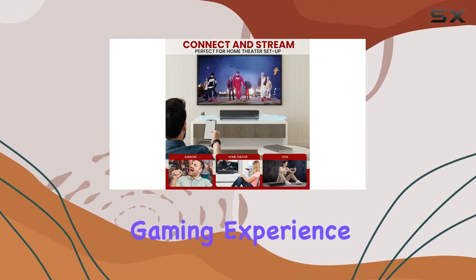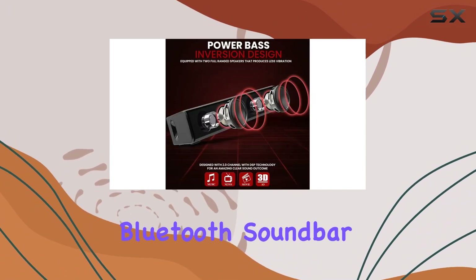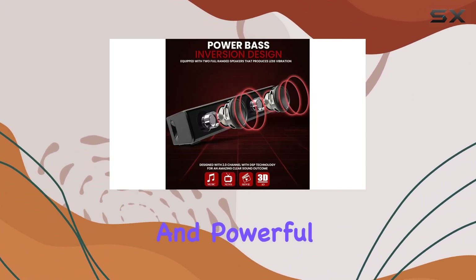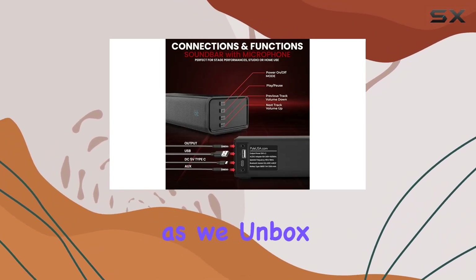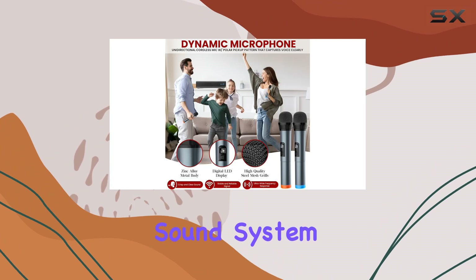Whether you're enhancing your home theater, gaming experience, or gearing up for a karaoke night, the Pile Bluetooth soundbar is a versatile and powerful audio solution that deserves your attention. Stick around as we unbox and explore the features of this fantastic sound system.